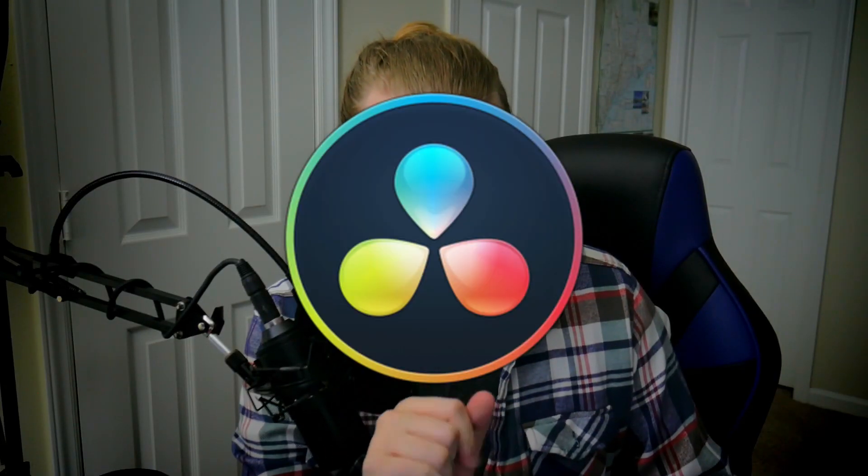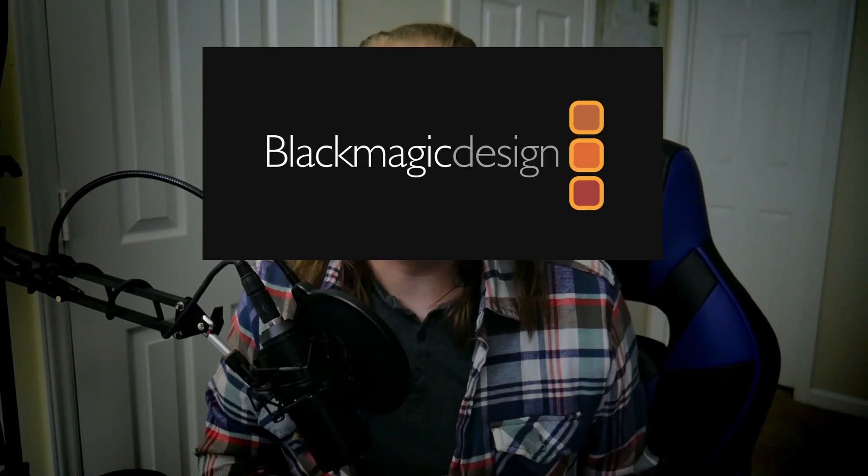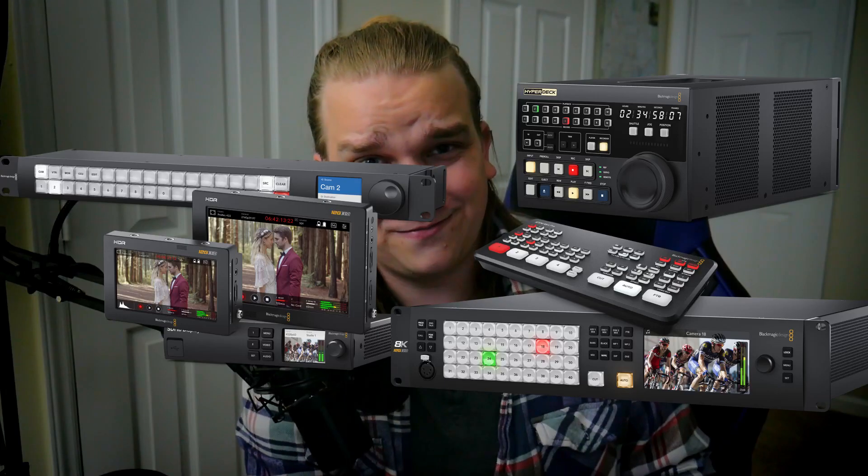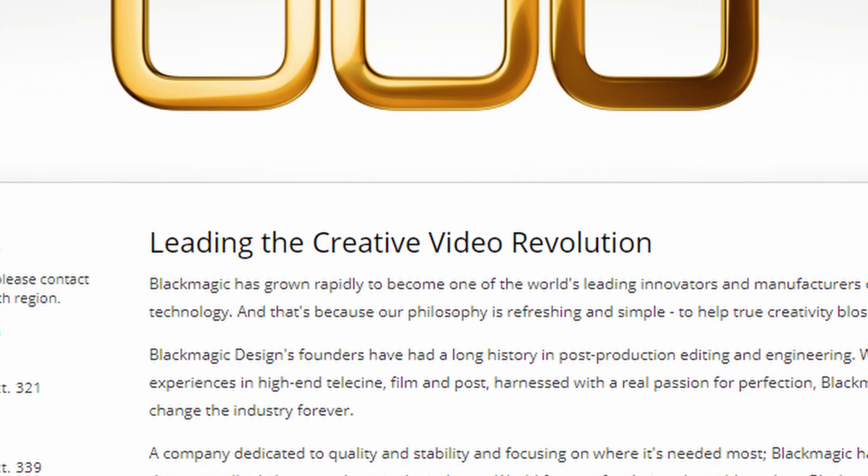But — DaVinci Resolve. I think in the sea of video editing options there is one thing that sets DaVinci Resolve apart, and that's the company that makes it. DaVinci Resolve is made by Blackmagic Design, and fittingly, they make magic boxes — not really. But their company was built on broadcast quality IO like converters, switchers, capture devices, and film scanners. The first thing you see on their About Us page is 'leading the creative video revolution,' and they're doing it.